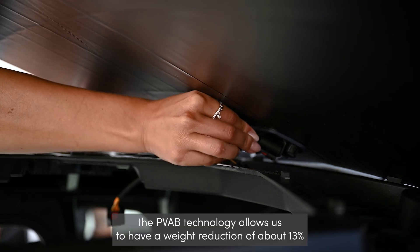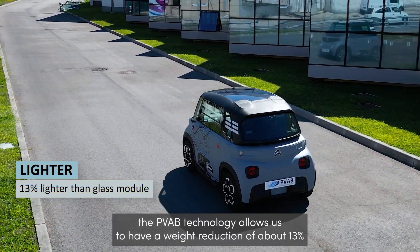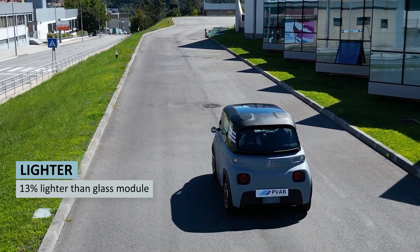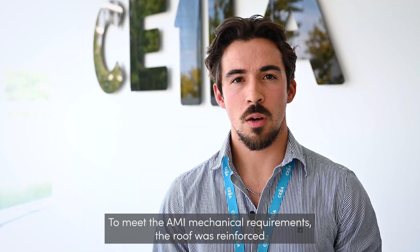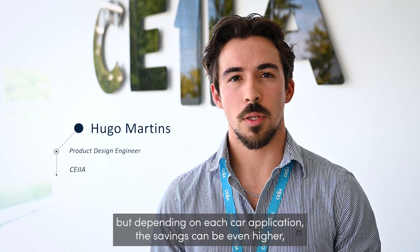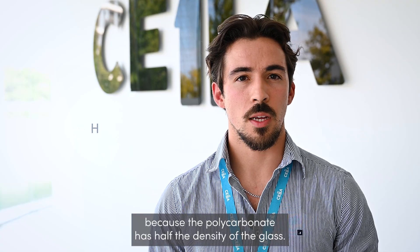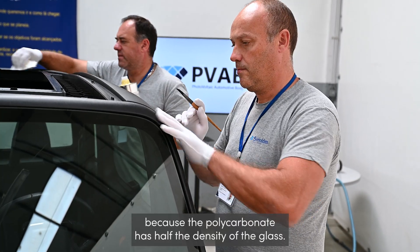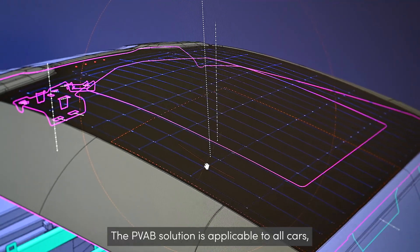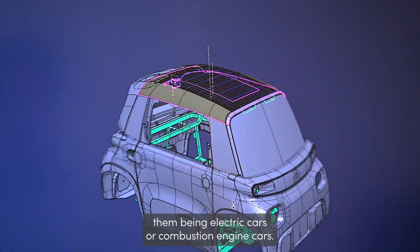In the case of the AMI, the PVAB technology allows a weight reduction of about 13% compared to a glass front sheet. To meet the AMI mechanical requirements the roof was reinforced, but depending on each car application the savings can be even higher, because the polycarbonate has half the density of glass. The PVAB solution is applicable to all cars, whether electric cars or combustion engine cars.